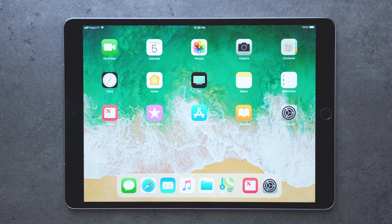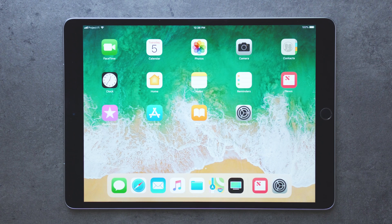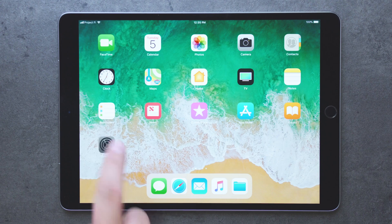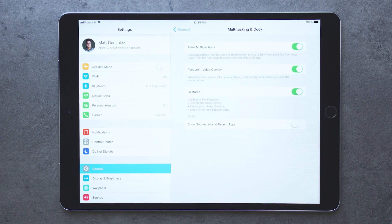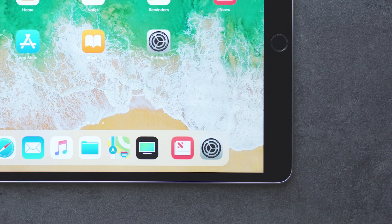On the left, you can put your favorite apps like before, but now you can put even more there. But on the right, you now have the option to see recommended and recently used apps. This feature can be toggled on and off in Settings under General, in the Multitasking and Dock section. This will allow the iPad to recommend apps it thinks you will use next, or if you have been using a specific app recently, it will recommend it here.